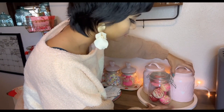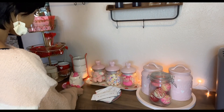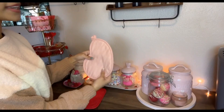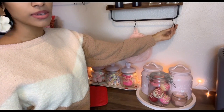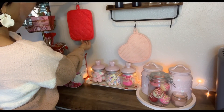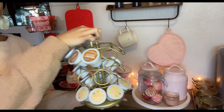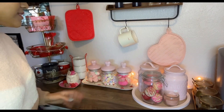I put this one right here and my hot cocoa bombs right here. I'm positioning them so you can still read the 'love' on them. That looks really cute. I put a candle right here too — it looks really cute there. I changed some stuff and I'm not putting that other item on here because this already looks amazing. I'll put that somewhere else.